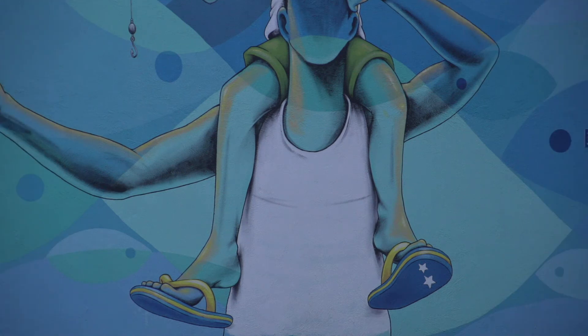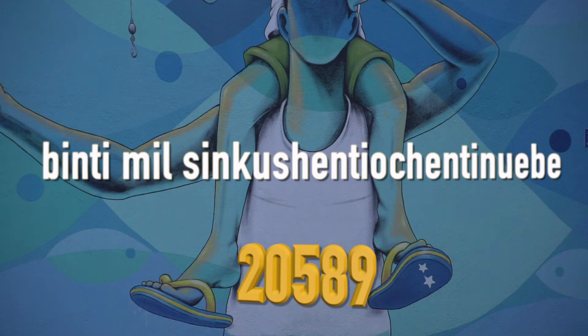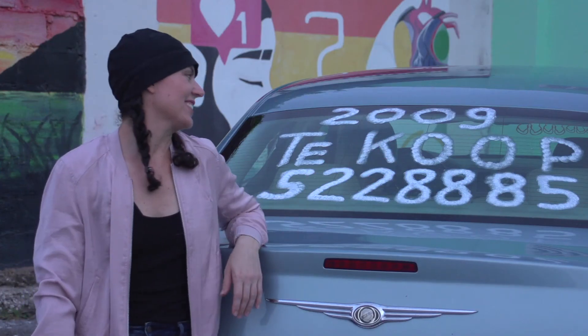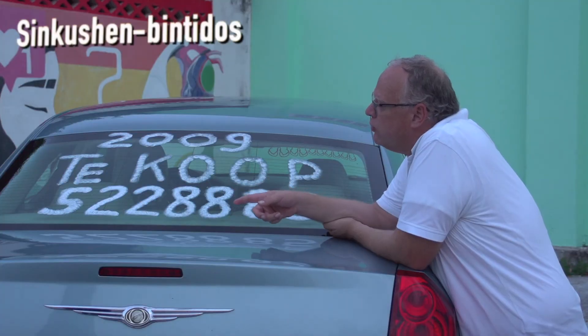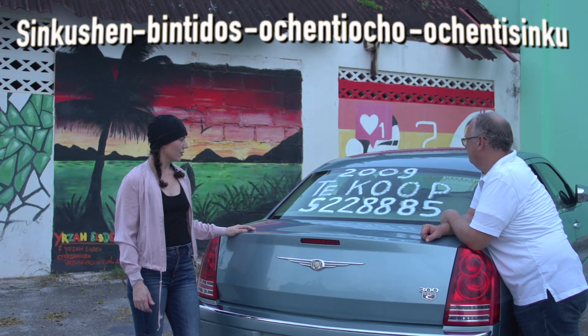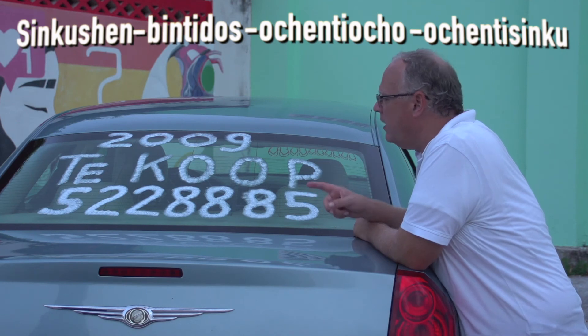Some examples for clarity: 1,345 and 20,589. Oh, before we forget — zero. Zero. Baird, if I wanted to sell this car, how would I say this phone number? 522-88-85.